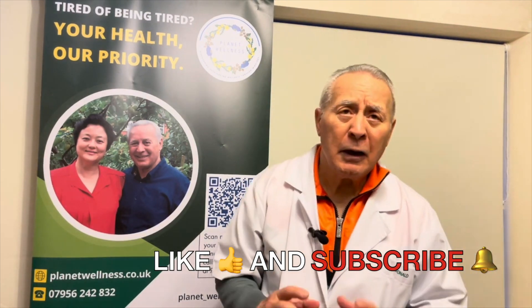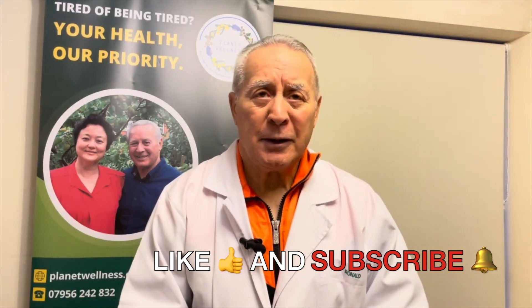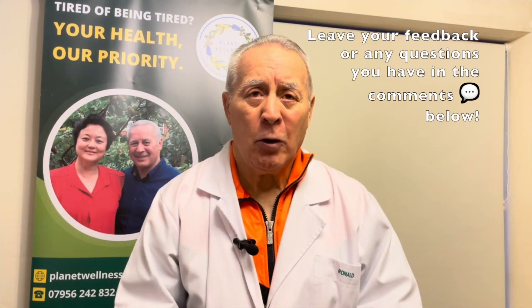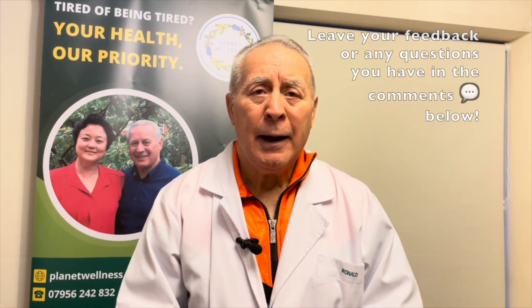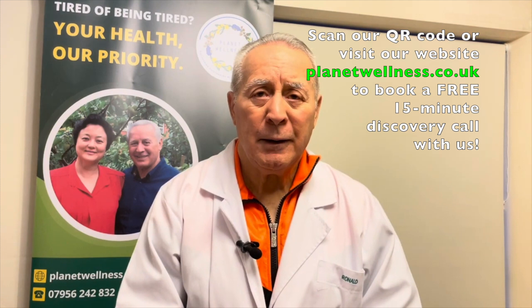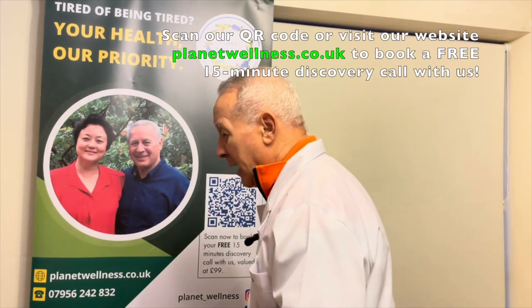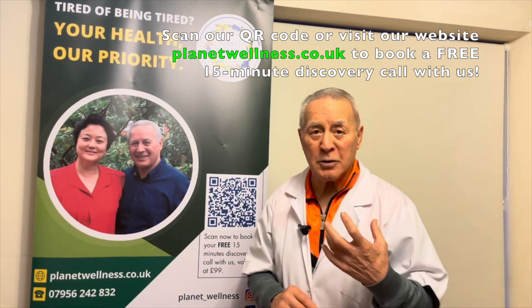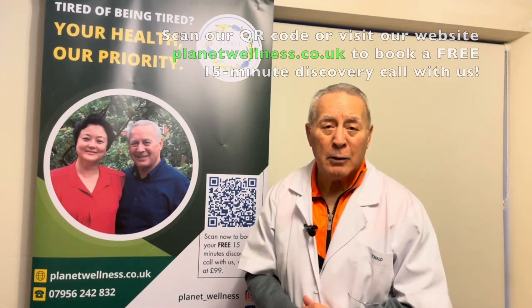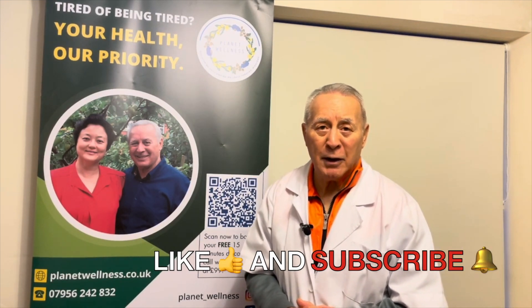If you like this video, subscribe to the channel, select the bell notification, and type in your comments, feedback, or questions. Request a free iridology consultation and access the QR code here to book an appointment with us. We look forward to helping you with your health and recovering to full condition.